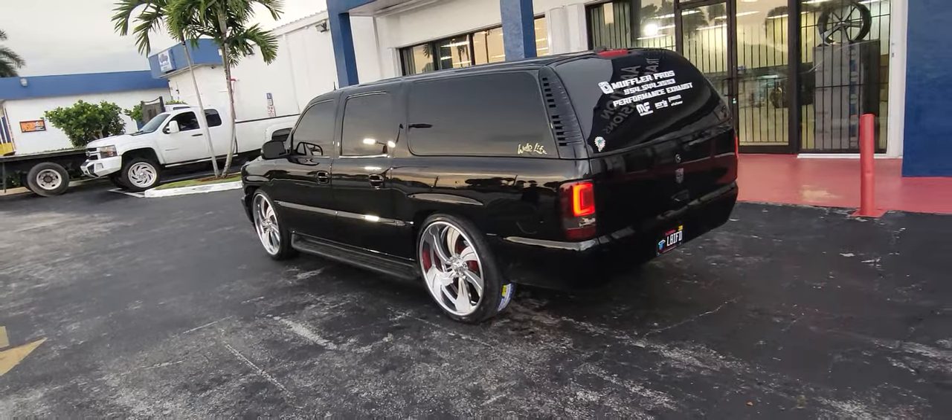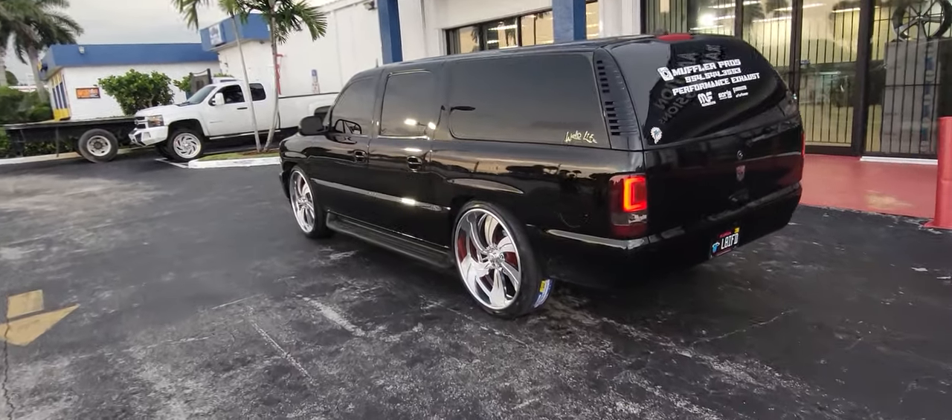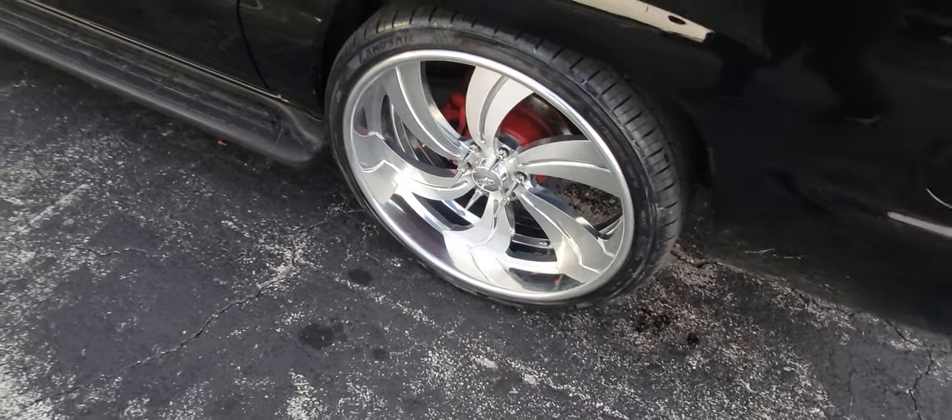Great looking vehicle. You can find these wheels online at DozenTires.com or call us at 877-544-8473. This is your boy KB from Dozen Tires TV signing off.